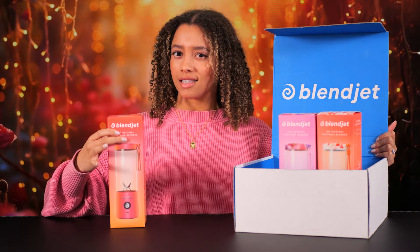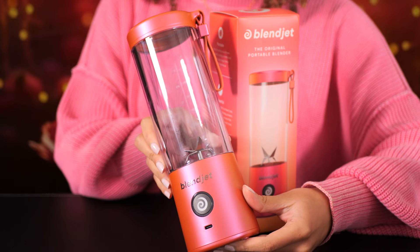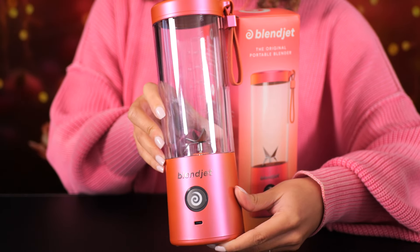First up is Sunset Metallic. Oh wow. Talk about love at first sight. Look at how she shimmers. This is fresh off the press, like it's still cold from being outside.